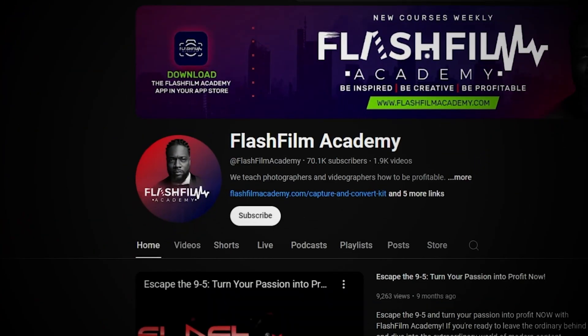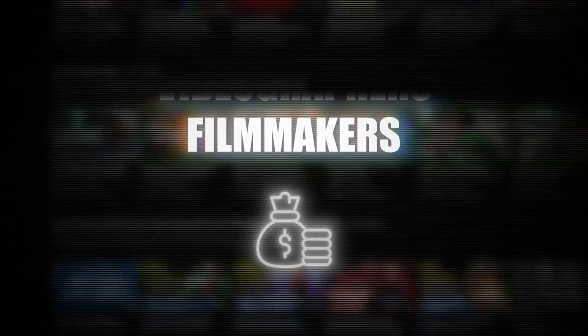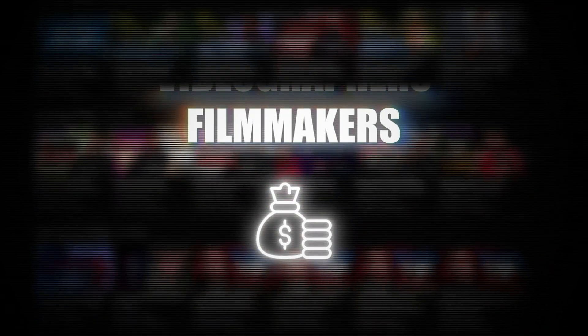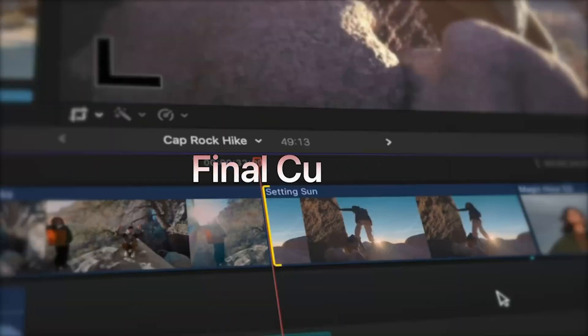Welcome to Flash Film Academy, the place where photographers, videographers, and filmmakers come to master the business of content creation. I'm Ty, a former army combat photographer and the owner of Flash Film Media, one of Texas's most trusted production companies. And today we're examining Final Cut Pro 11.